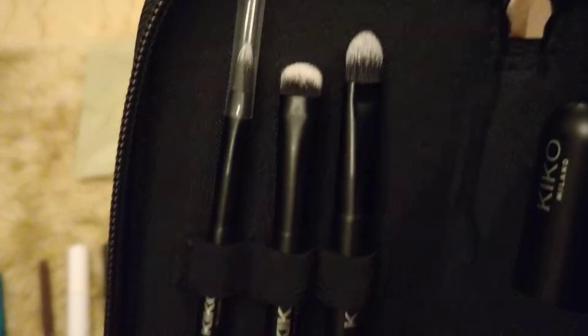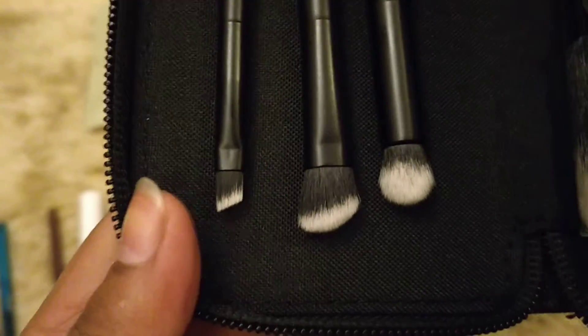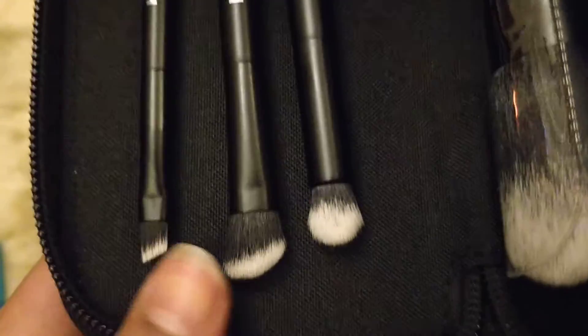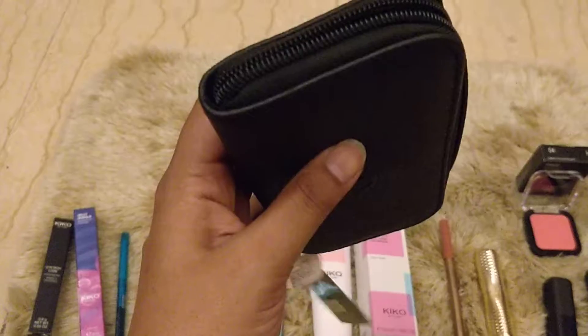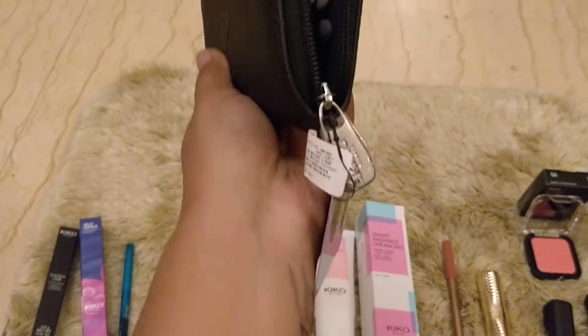This is a really cute little brush set that we got - it's amazing for beginners. It has three two-sided brushes, amazing for eyebrow, crease blending, foundation, and powder. It's so cute and has such a nice carry case - it's like a pouch with a zipper. I think this was around 1900 rupees, which is pretty good value.